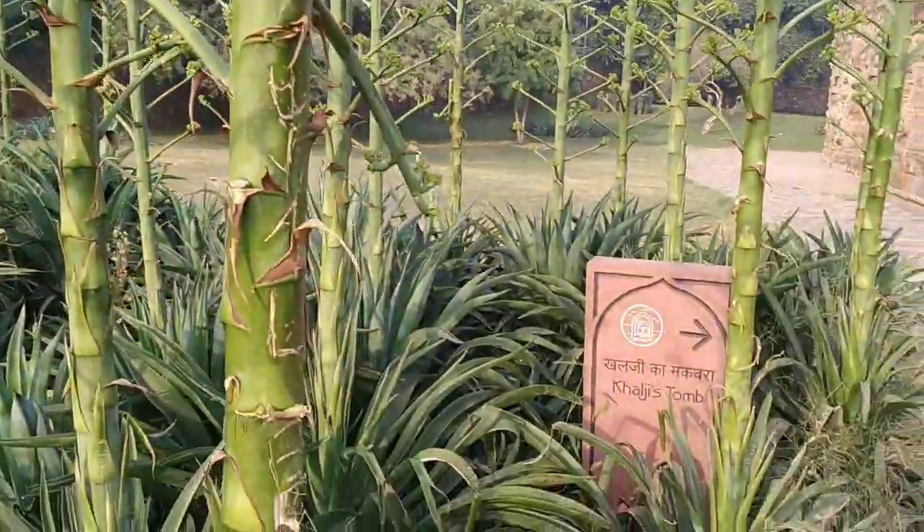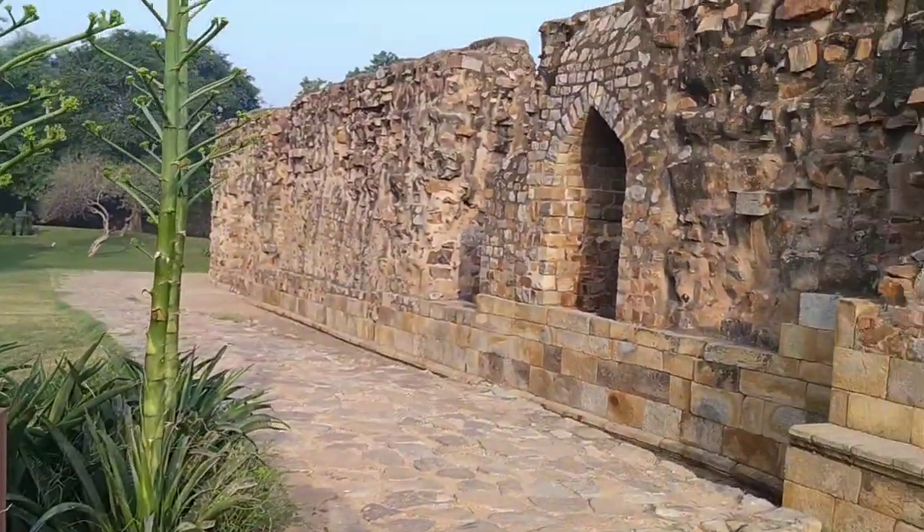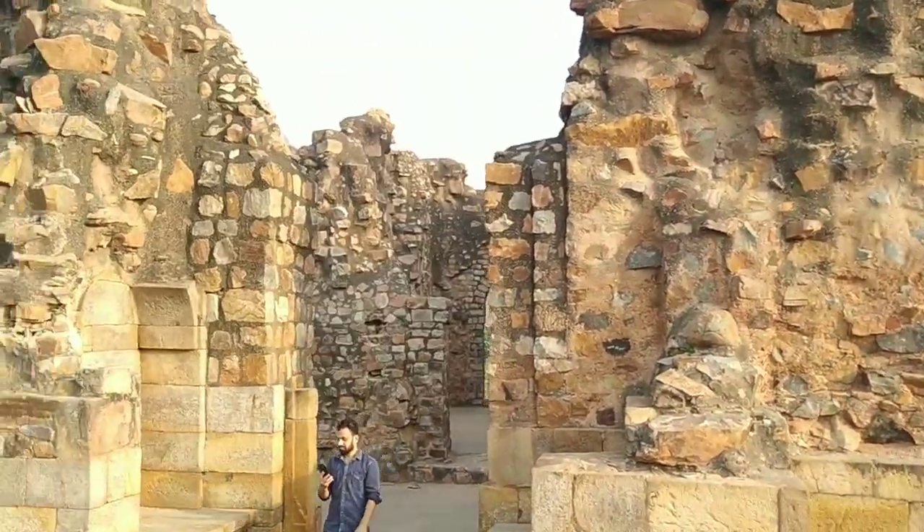We are now moving towards Khilji's Tomb — someone who became very famous after the movie Padmaavat.